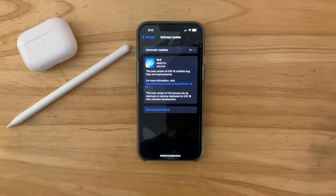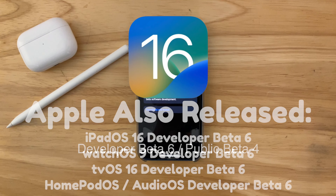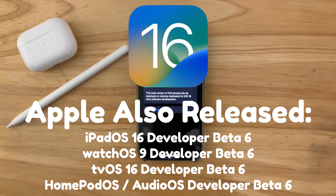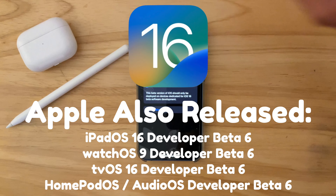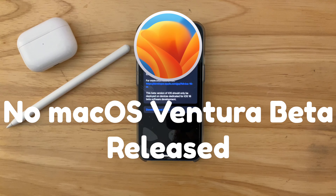What's up everyone, WillyApple here. Apple has released iOS 16 developer beta 6 to developers, and hopefully tomorrow they'll release it to public beta testers. Along with iOS 16 beta 6, we also got iPadOS 16 beta 6, watchOS 9 beta 6, tvOS 16 beta 6, and HomePod OS 16 beta 6. Unfortunately, we did not get macOS Ventura beta 6 — hopefully we get that next week.